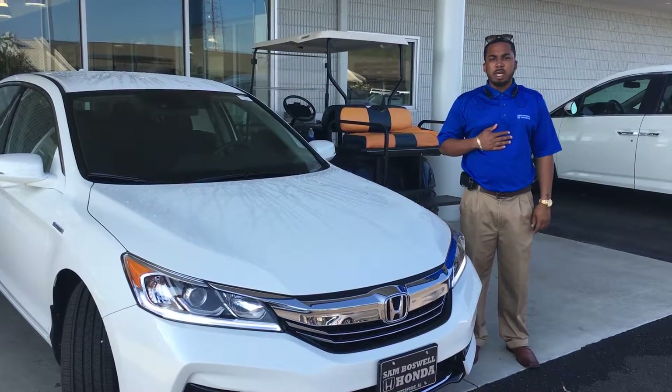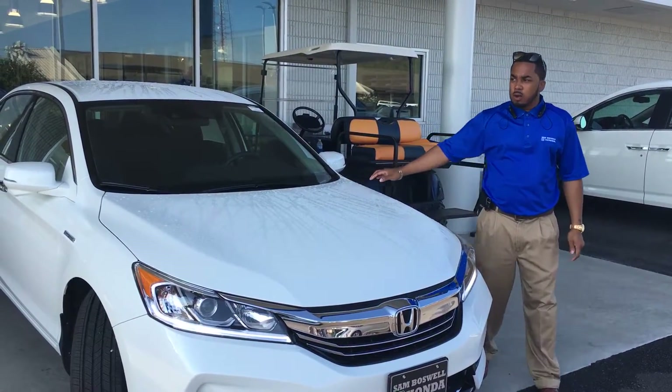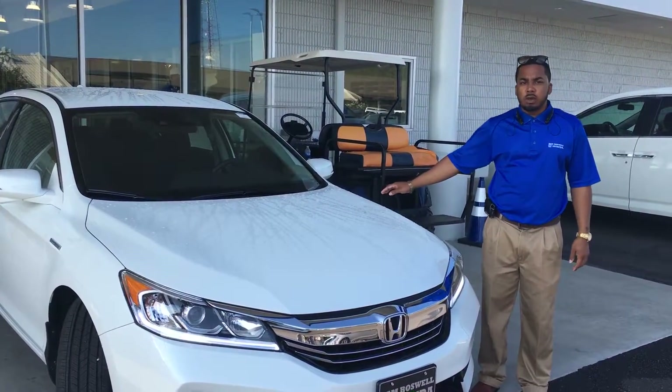Hey, how you doing? My name is Clemmy. I'm from San Basel Honda. Right here I have the 2017 Honda Accord Hybrid. Just want to show you a little quick video of it.